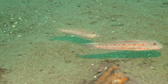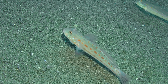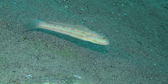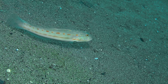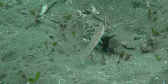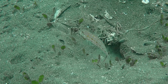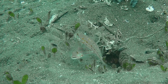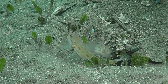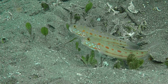Here we have two sand gobies, sometimes called sleeper gobies — Valenciennea puellaris. Interestingly, they almost always live in pairs, suggesting monogamy in gobies. They forage through the sand, taking mouthfuls to sift through. They also build their own burrows — unlike shrimp gobies, these gobies excavate the holes themselves and spend considerable time digging. There's almost always one goby on watchman duty, much like the shrimp in shrimp goby partnerships.